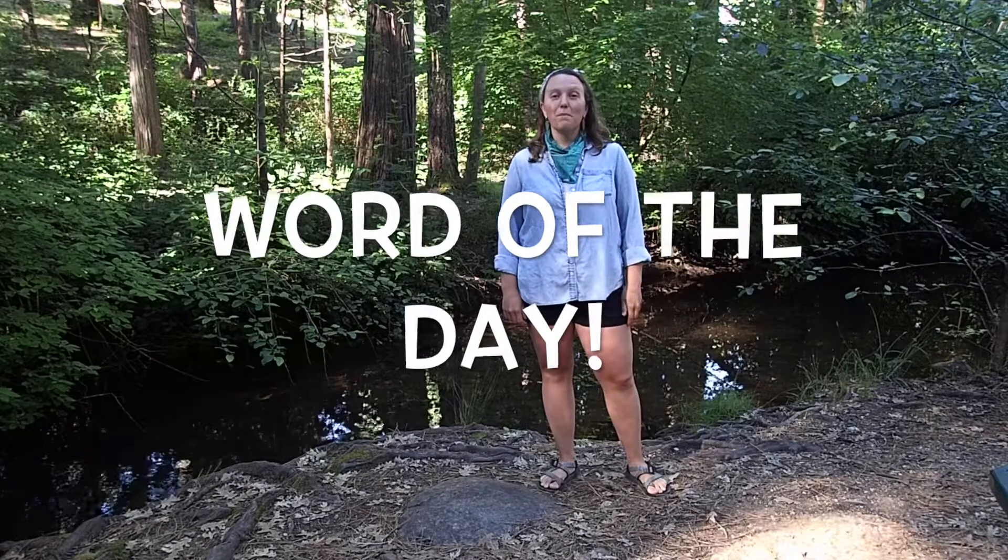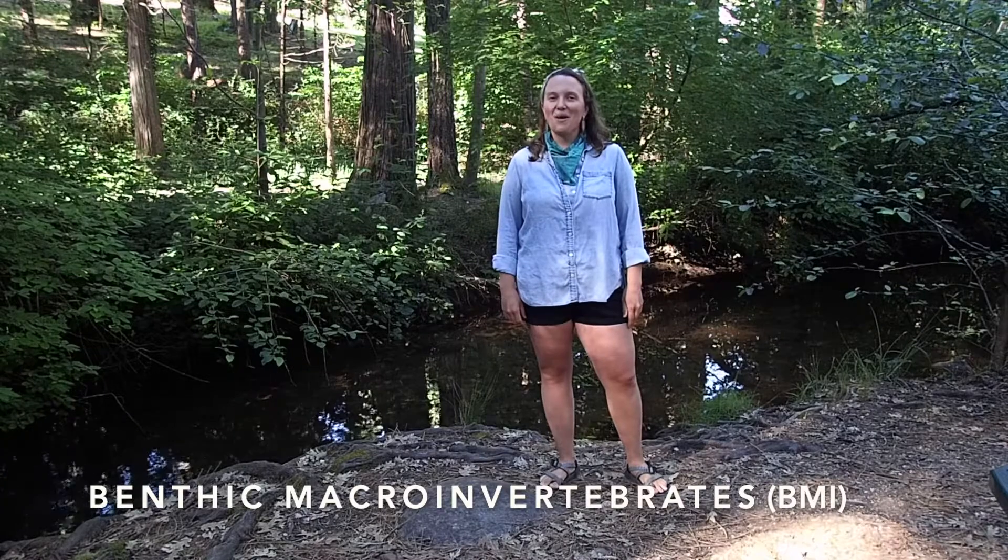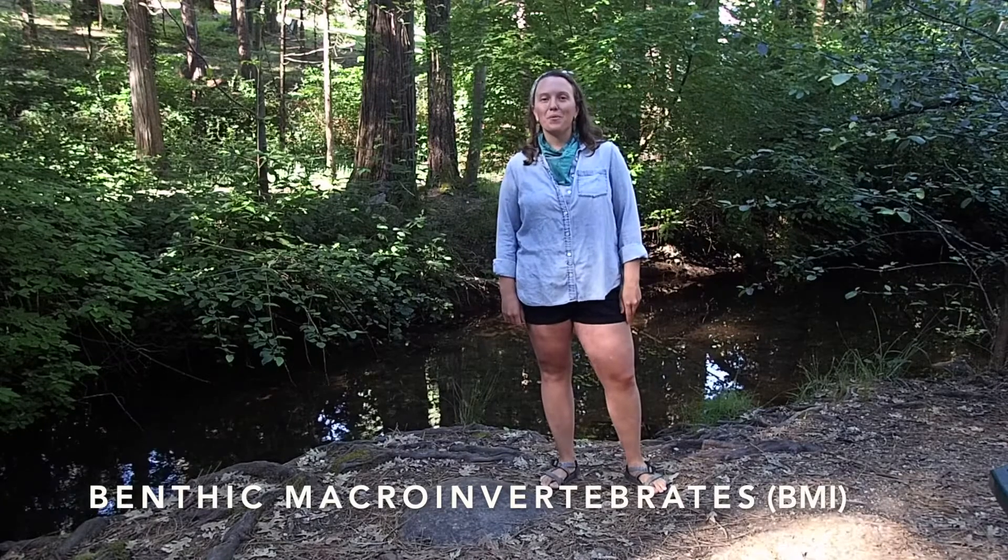The bugs that live in the streams are called benthic macroinvertebrates. That's a pretty big word, so I'm going to show you a cool dance to help you remember what it means.